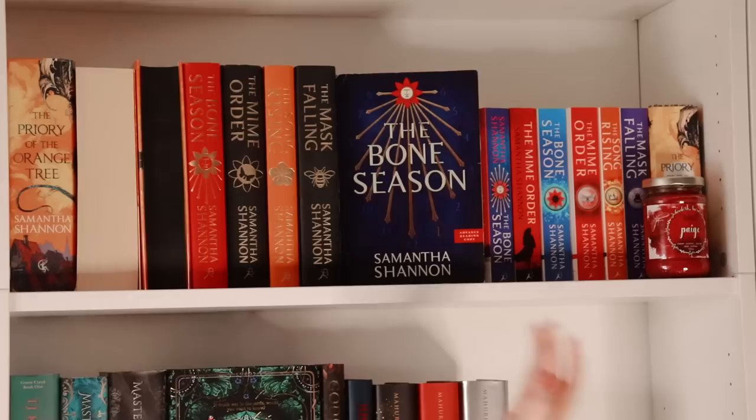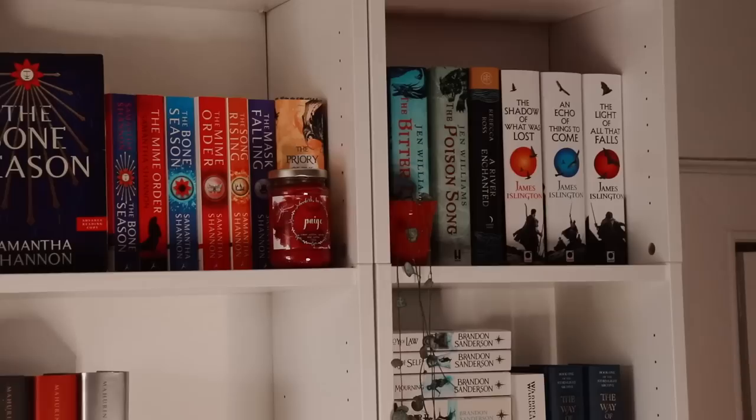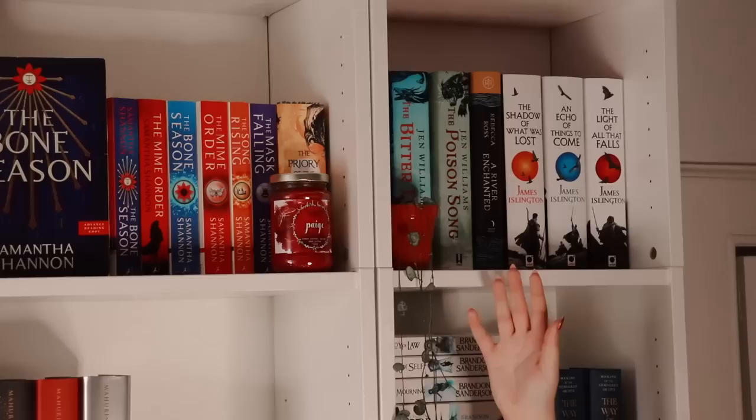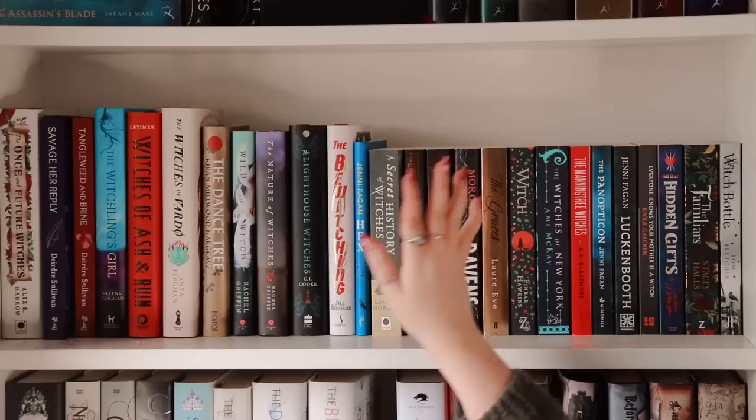I do have certain books that are faced the other way — that is literally just because I don't really like the colour scheme of that series. It's very bright with lots of yellow and orange; it doesn't really go with the vibe of my rooms so I just turned some of them the other way. And then over in this far corner I do just have a few very random fantasy books: Jen Williams, Rebecca Ross, and James Islington.